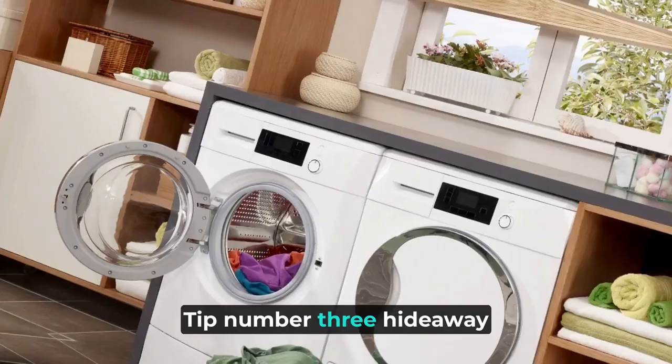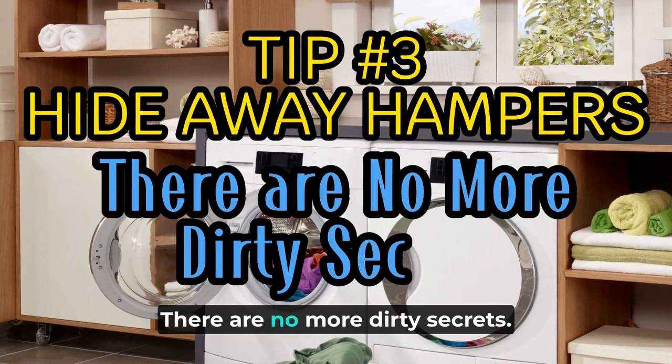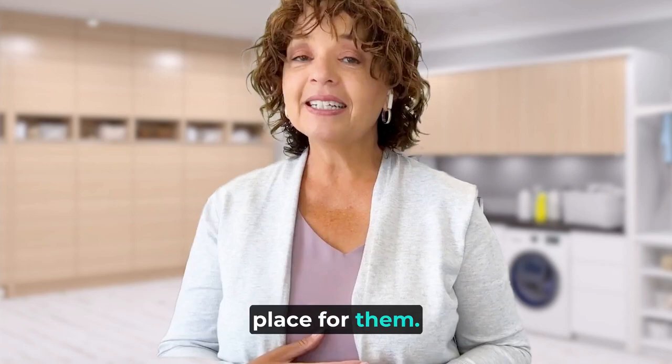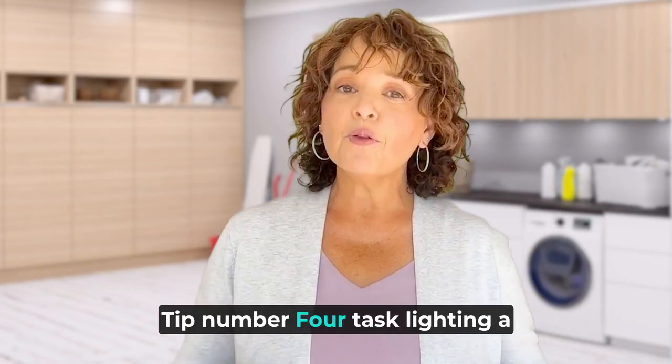Tip number three: hideaway hampers — no more dirty secrets. Invest in built-in or pull-out hampers. Unless you find scattered dirty clothes artistic, you'll want a discreet place for them. Keeping hampers out of sight helps declutter the space, making sorting laundry easier, and it adds a sleek, custom-built look to the room.